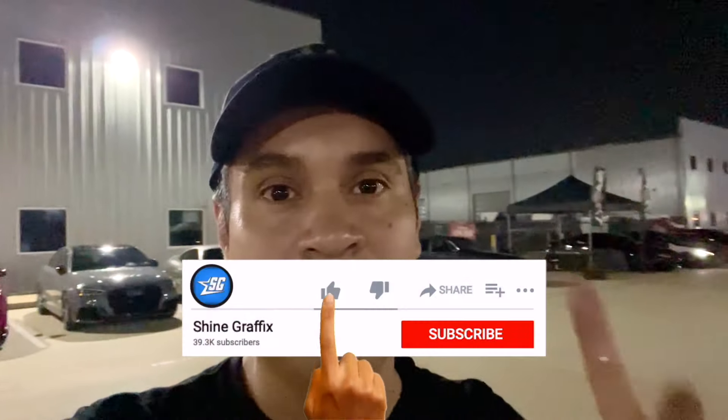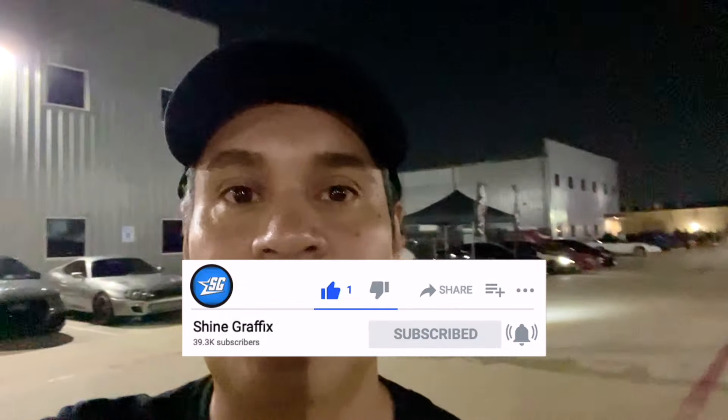Ok guys, this was the Elite Car Meet. It was nice. I recorded some nice cars today. Let me know which one you like the most — put it in the comments. Let me know what you guys think about this car show too. If you like the video, please like the video and subscribe for more videos like this one.